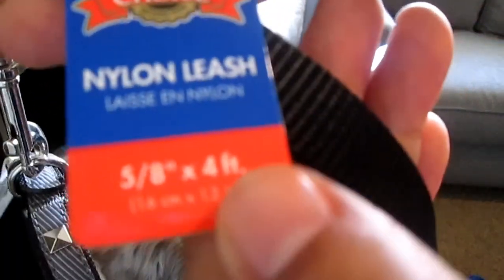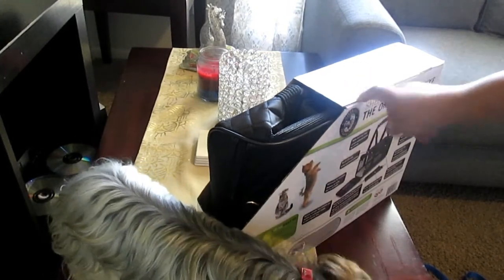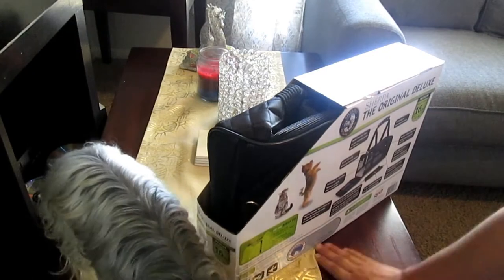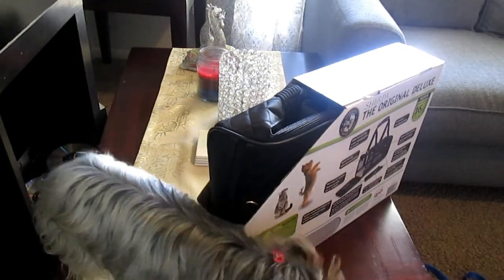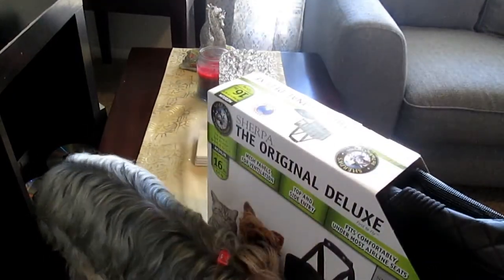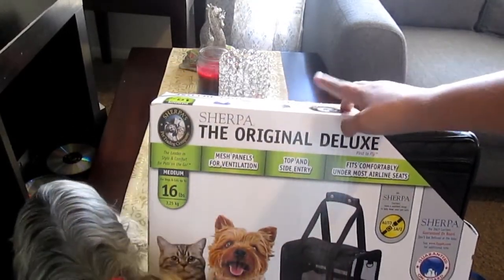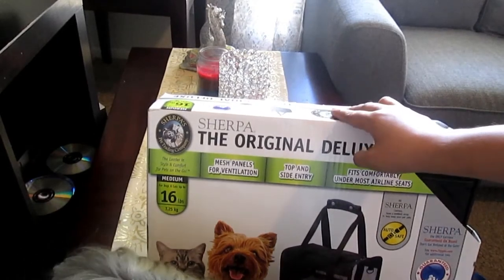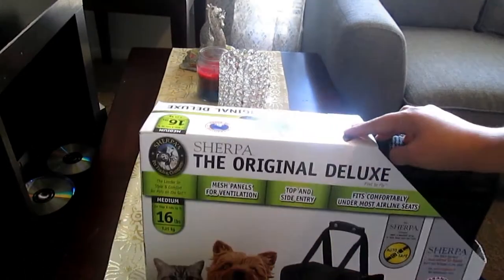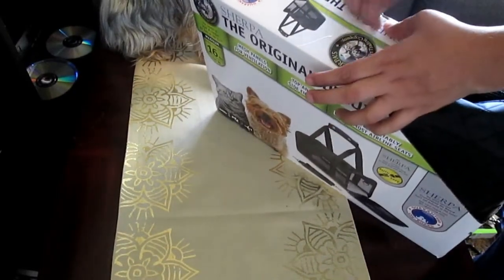And then a black Great Choice collar, 5/8 thick and 4 feet long. What I got for Scarlett and Keels is a new Sherpa bag - the one we had completely got destroyed outside with the weather. I left it outside and had to replace it. This new one is the Sherpa Original Deluxe, up to 16 pounds, and it was $69.99.